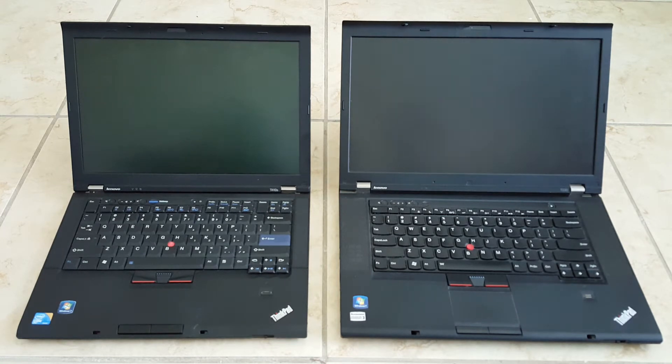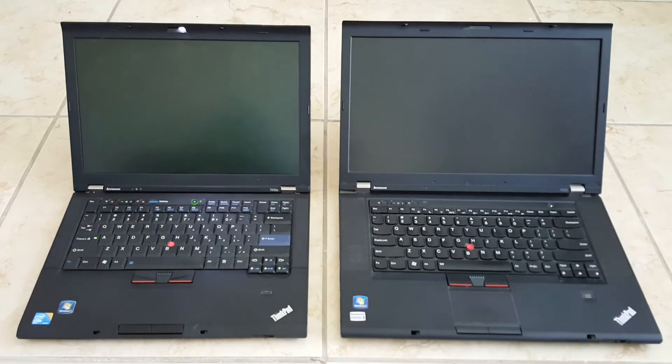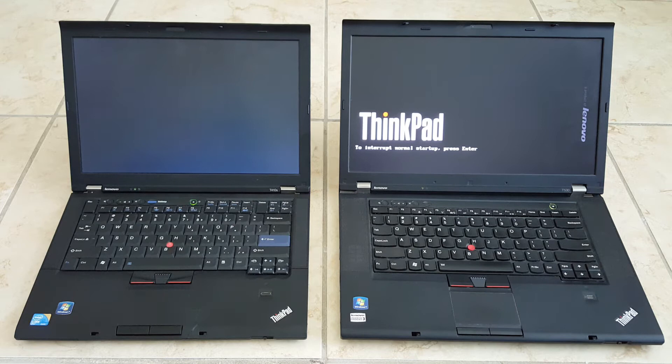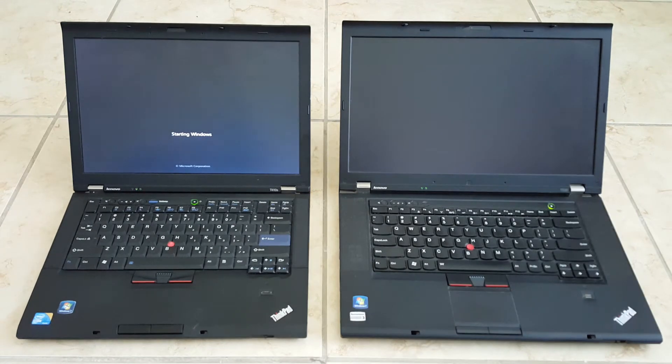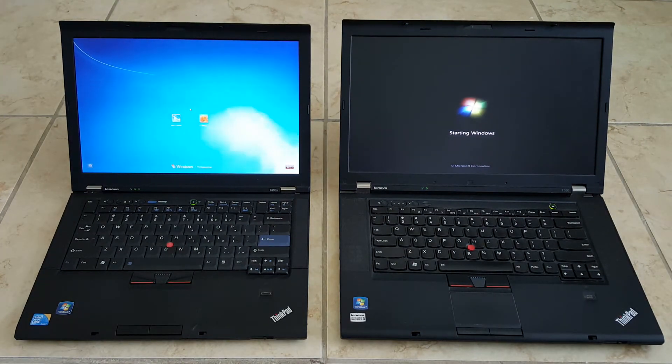So I'm going to go ahead and boot them up and we'll see how much faster one is than the other. The one on the left always hits the BIOS screen first, so we'll give the one on the right an extra second to catch up. The one on the left with the solid state drive has already loaded to the login screen.